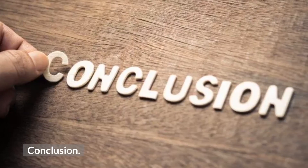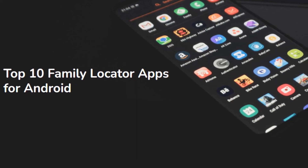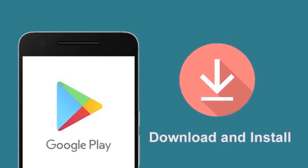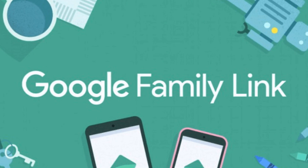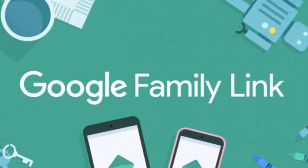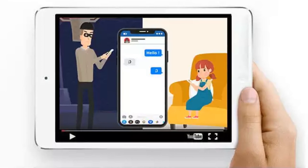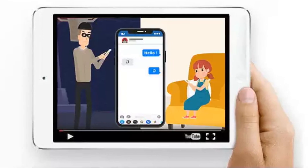Conclusion: These are the top 10 best family locator apps for Android. You can choose the most suitable one to download. If you only need basic tracking features, Google Family Link is a great option. If you're looking for a powerful and full-featured app, you can't miss iKey Monitor.